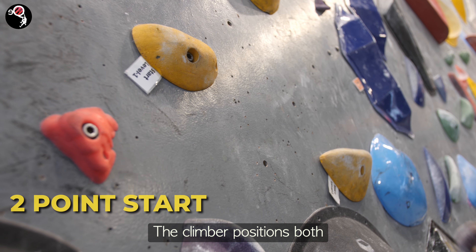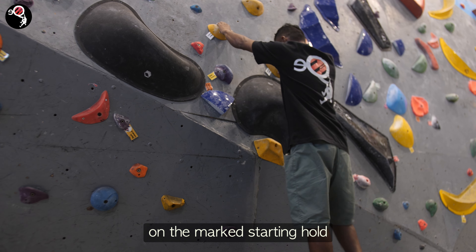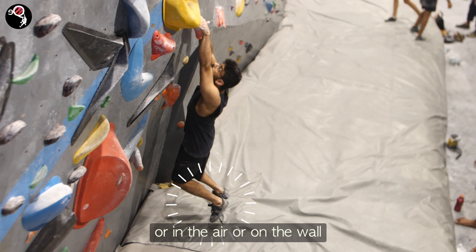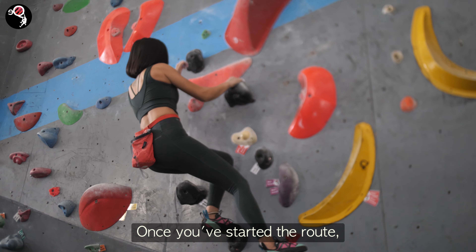The climber positions both hands on the two starting holds. A correct start is when the hands are placed on the marked starting holds, and both feet are off the ground — either on the foothold, in the air, or on the wall — and then moved on to grip the next hold.